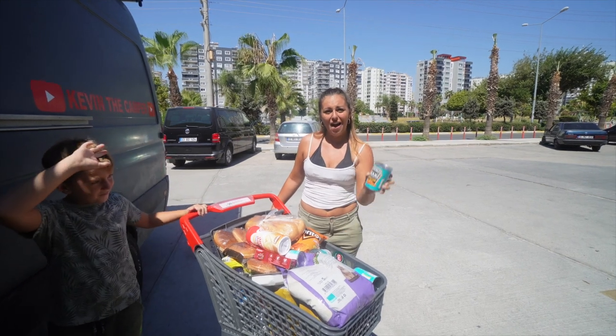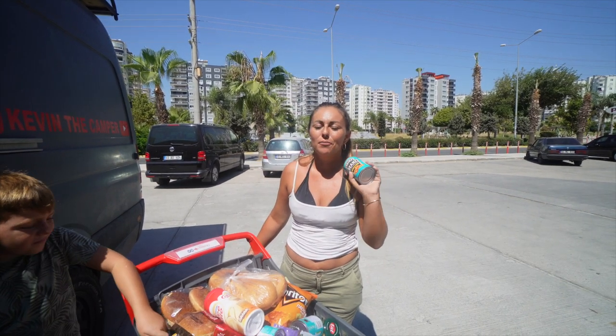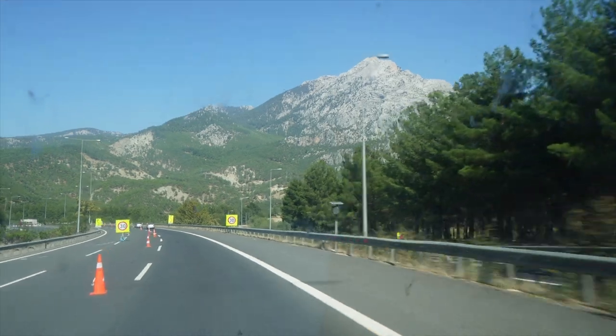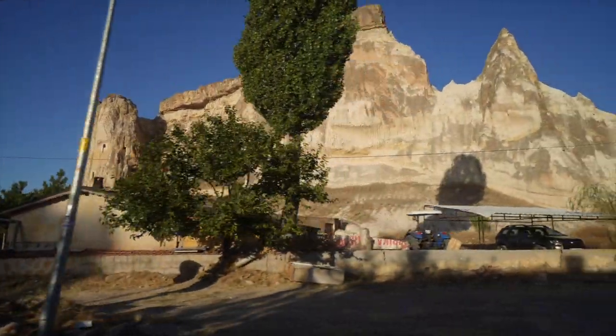We found Heinz baked beans — I can't believe it! The Turkish beans are all right and pretty similar, but you can't beat proper baked beans. Can't wait to have baked beans on toast. Well, we've made it to our ultimate van life destination. I'm not going to give too much away — a few people may be able to guess from the scenery behind us or from following our socials — but this place is going to be amazing. Catch us next week as we spend our first week here. And if you haven't already, please make sure you like and subscribe.